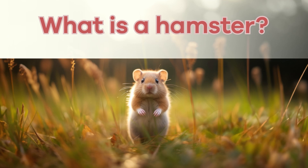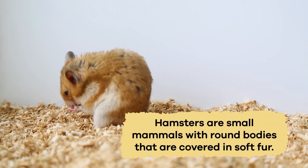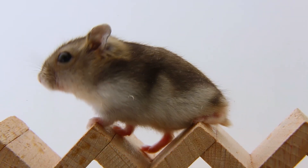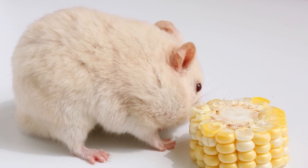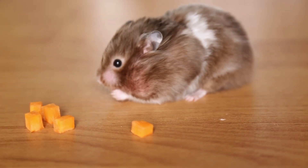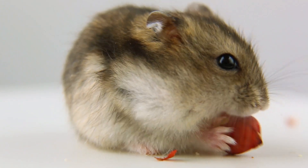What is a hamster? Hamsters are small mammals with round bodies that are covered in soft fur. They have short legs and small ears that wiggle when they're excited. But what's really special about hamsters is their cheek pouches. These pouches are tiny spaces in their cheeks where they can store food to munch on later. It's like having a snack on the go.